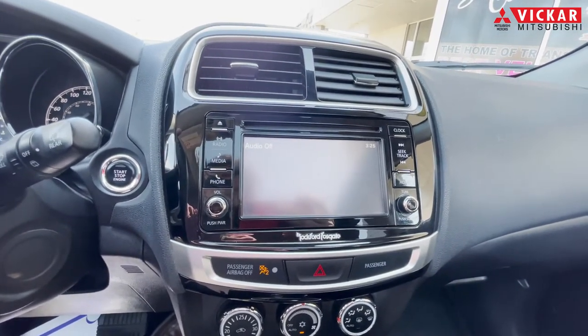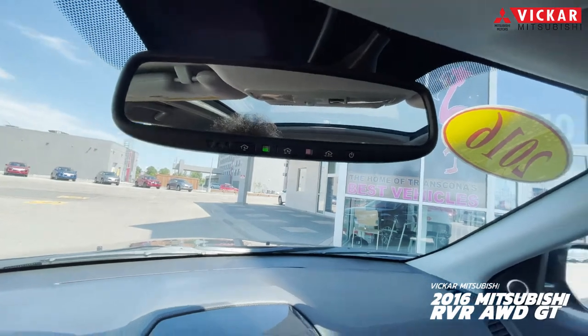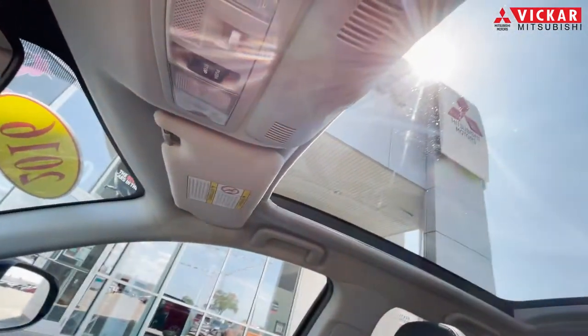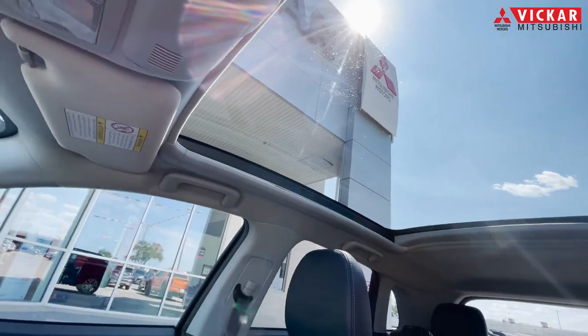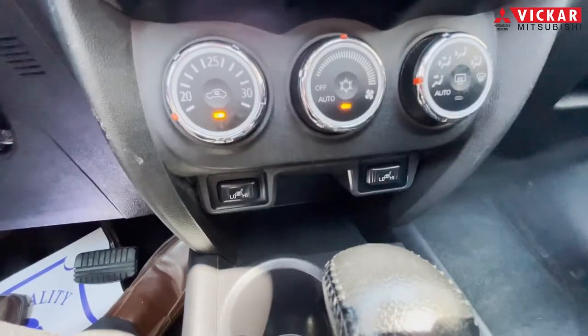You also do have a nice backup camera and a nice touchscreen display. You do have the garage HomeLink as well. With this vehicle you also have the nice big panel sunroof, and it's in this nice leather, and you also do have heated seats.